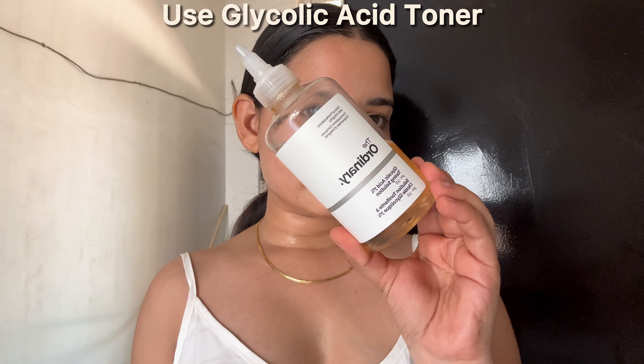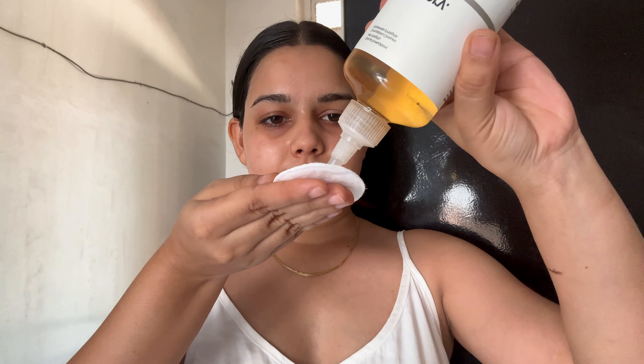Tip number 1 is to use glycolic acid toner. This product is not just good for your face but you can also apply it on your dark and tanned areas like neck, elbow, armpits, and even on your body acne spots. Glycolic acid toner exfoliates, brightens, and evens out the skin tone.